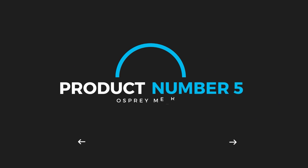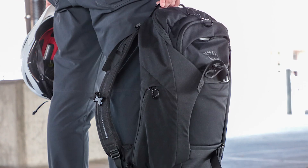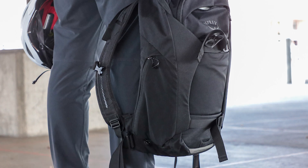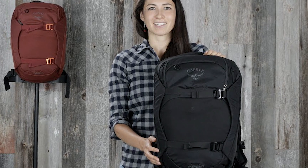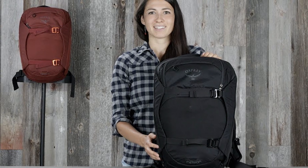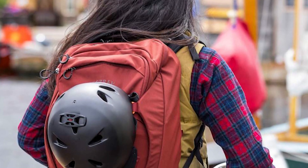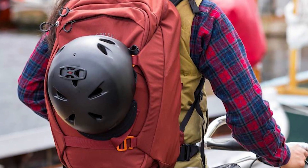Product number 5: Osprey Metron. The Osprey Metron has a solid amount of organization and features a specific spot to store a helmet on the outside. Though it lacks our preferred amount of strap keepers for a backpack you use while cycling, the aerodynamic, sleek design makes riding a breeze and looks good in and out of the saddle. On top of that, the harness system is comfortable and comprehensive, so you're in good hands.